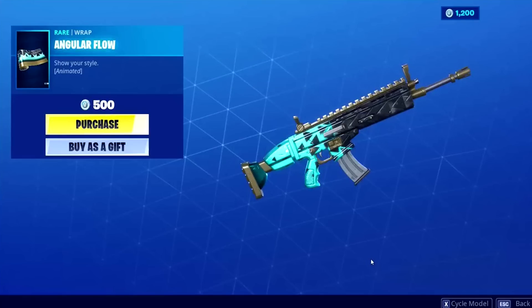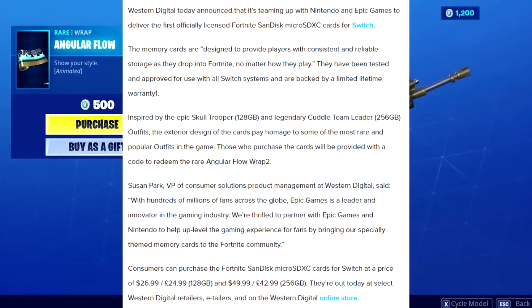This comes from nintendoeverything.com: Western Digital announced that it's teaming up with Nintendo and Epic Games to deliver the first officially licensed Fortnite SanDisk micro SDXC cards for the Nintendo Switch. The memory cards are designed to provide consistent and reliable storage as players drop into Fortnite, have been tested and approved for all Switch systems, and are backed by a limited lifetime warranty.